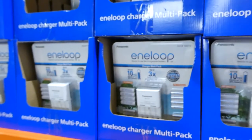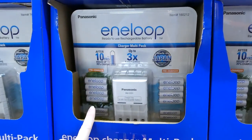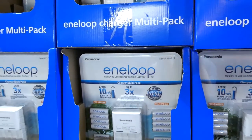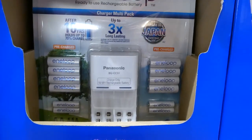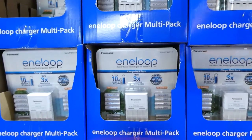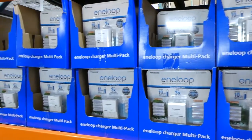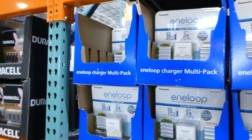If you have kids or a lot of electronics that need batteries, these Panasonic rechargeable packs would be a great option. It includes a charger, 8 AA, and 4 AA batteries, and it's $10 off for $39.98. Our kids have tons of toys that need batteries — especially our VTech camera, which takes six AAs and kills them super quick.